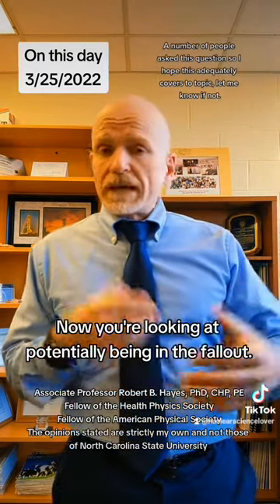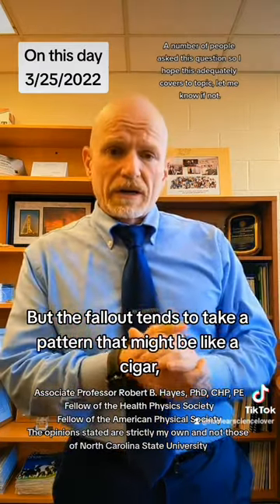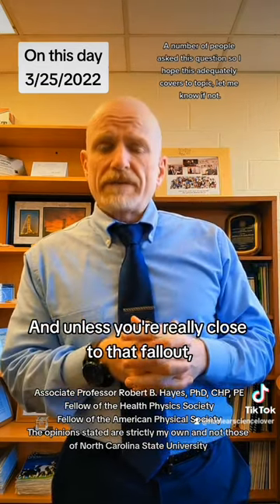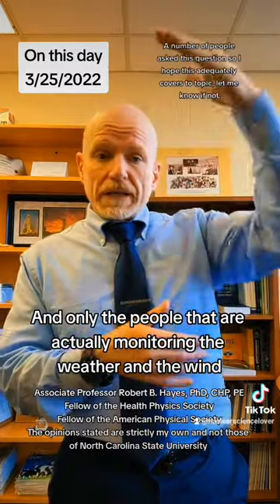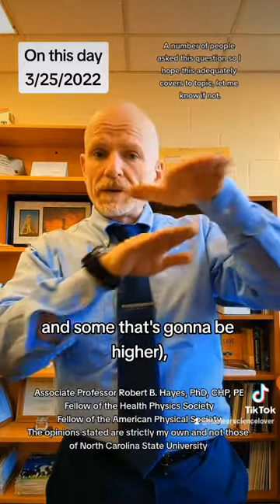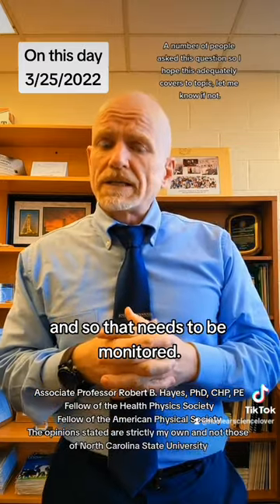Now you're looking at potentially being exposed to the fallout. The fallout tends to take a pattern like a cigar, going in the direction of the wind. Unless you're really close to that fallout, your dose is not going to be too high. Only people monitoring the weather and wind at altitude can account for the differential wind directions, since an airburst will have fallout at both lower and higher altitudes, and wind direction can vary with altitude.